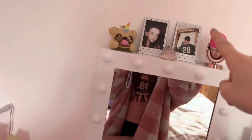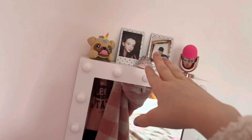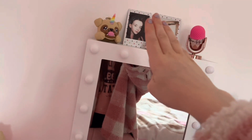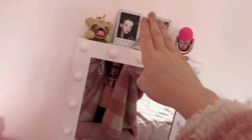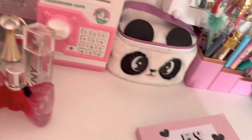Up here I've got some polaroid pictures of myself and my dad, a shell I found on the beach, a case for my sanitizer, and a little rubber sharpener. Then I've got this little panda case thing that holds all of my earrings, because I have my ears pierced.